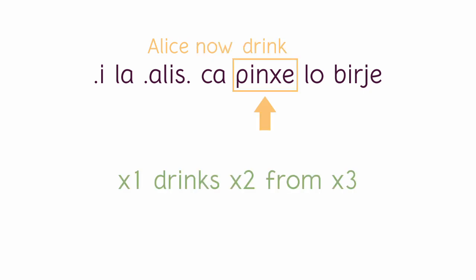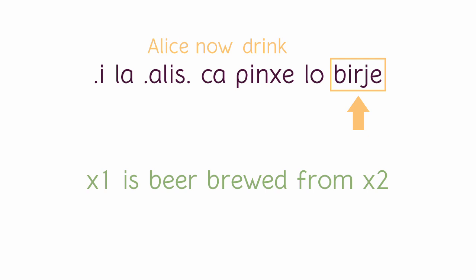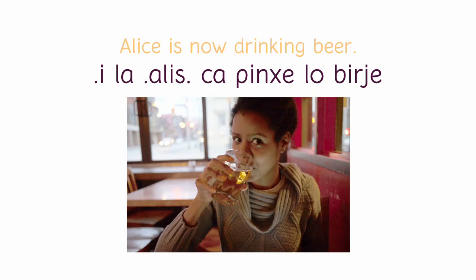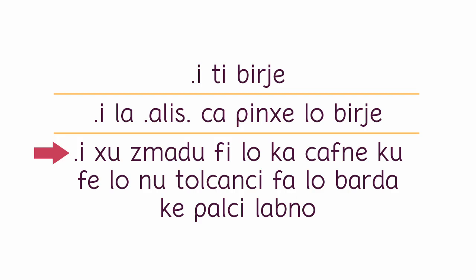As before, 'birze' is a verb meaning 'x1 is beer brewed from x2,' so we need the particle 'lo' to nominalize our verb and just have the word 'beer' as a noun — that means beer. So the sentence means 'Alice is not drinking beer.' Now fasten your seatbelts everyone, because we are moving on to sentence number 3.